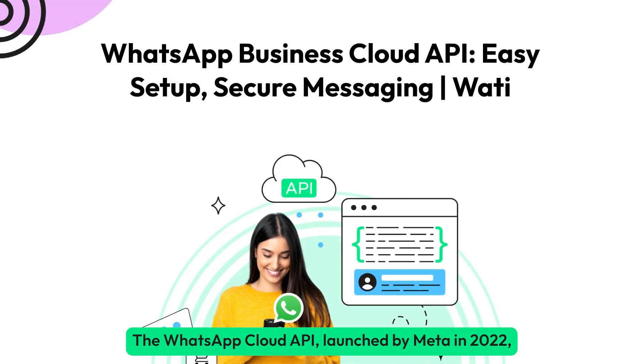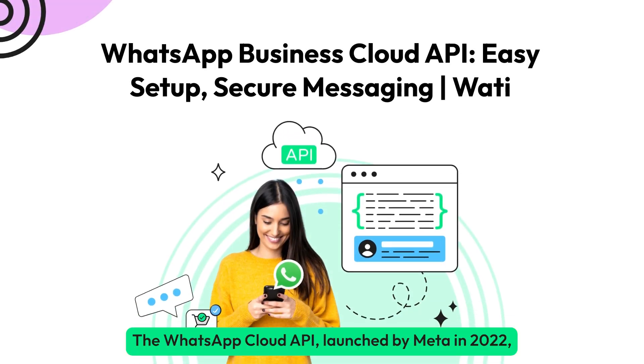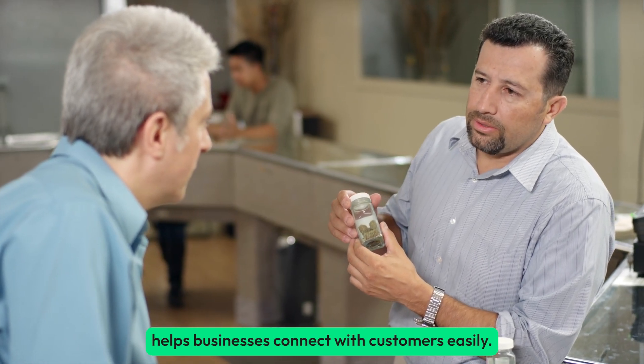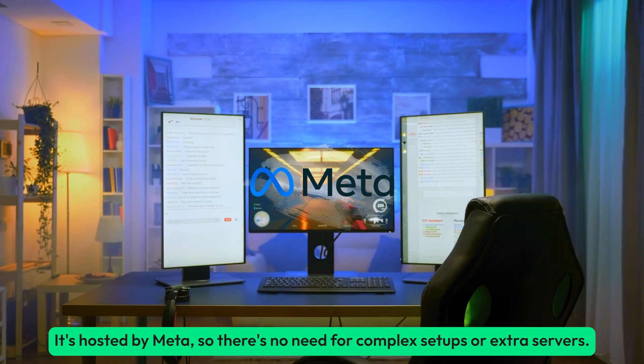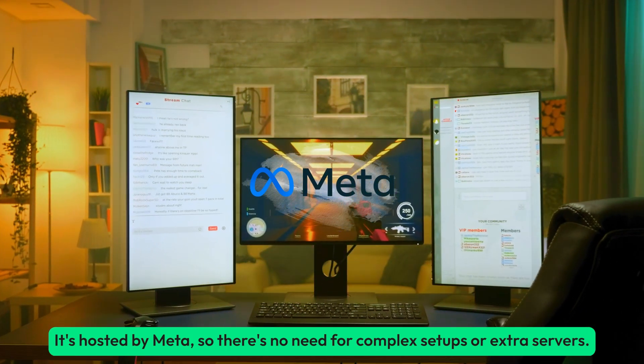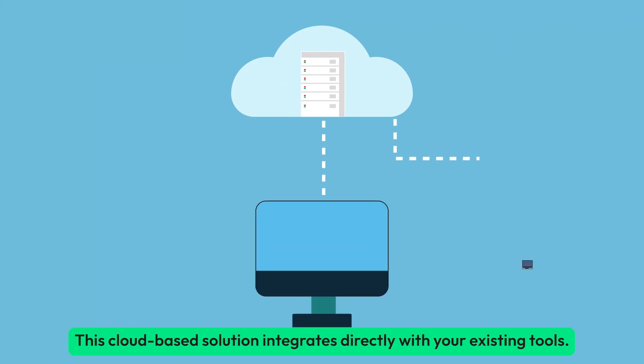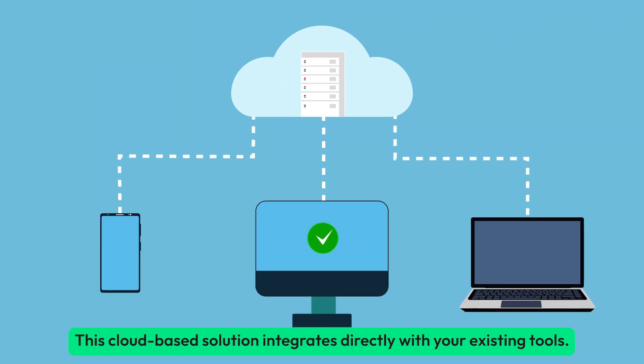The WhatsApp Cloud API, launched by Meta in 2022, helps businesses connect with customers easily. It's hosted by Meta, so there's no need for complex setups or extra servers. This cloud-based solution integrates directly with your existing tools.